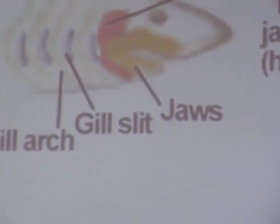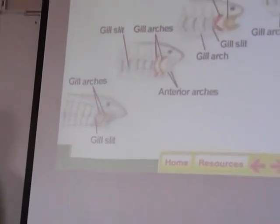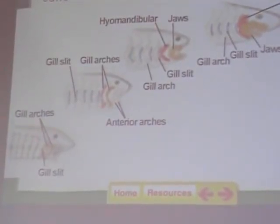The first fish were called jawless fish — they didn't even have jaws. They were just filter feeders. There are still a couple types of jawless fish around today; there's only two species: the hagfish and the lamprey. I'll show you some pictures of those.